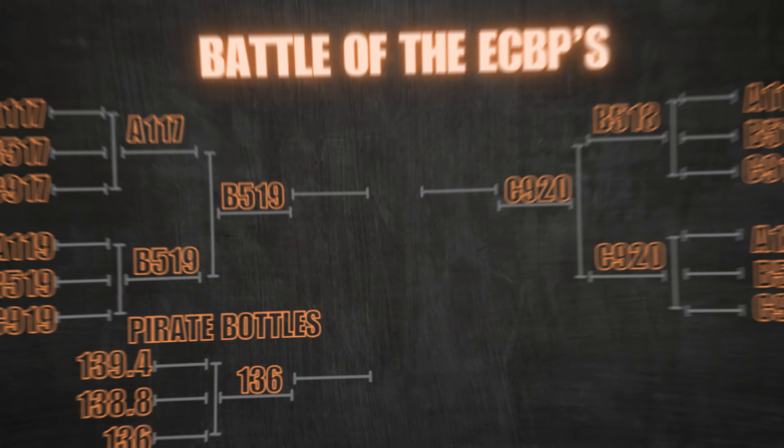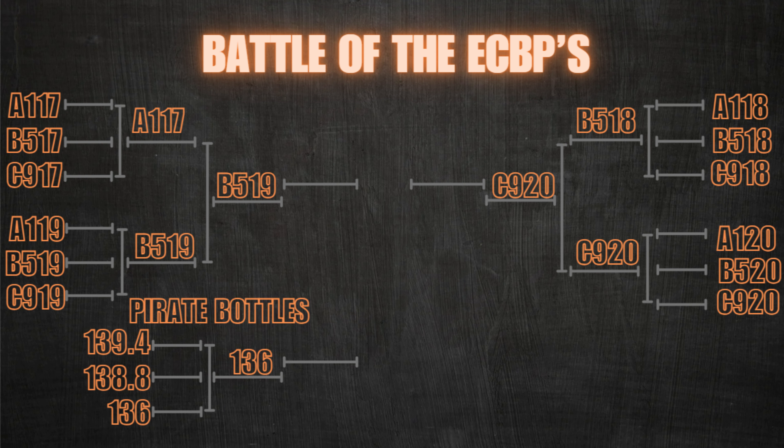Here we are. We've made it to the end of my Battle of the ECBPs Tournament. I'm going to put up the bracket right now that will show you where we are at. While that's up, you'll see the finals consisted of B519, C920, and the Batch 12 Pirate Bottle 136 proof.